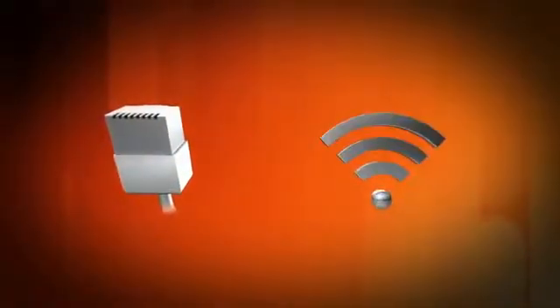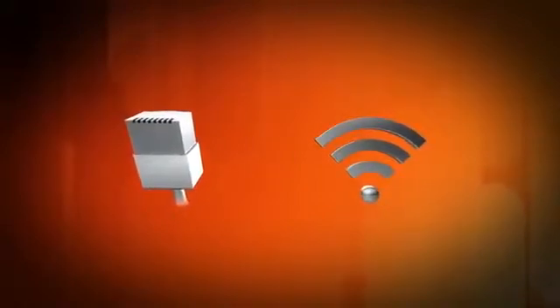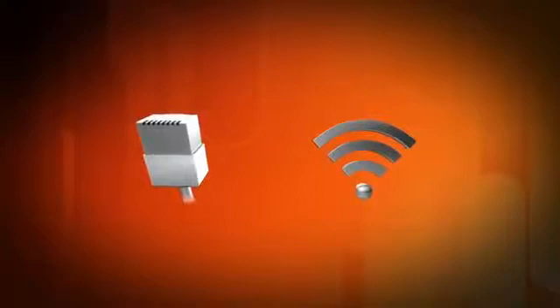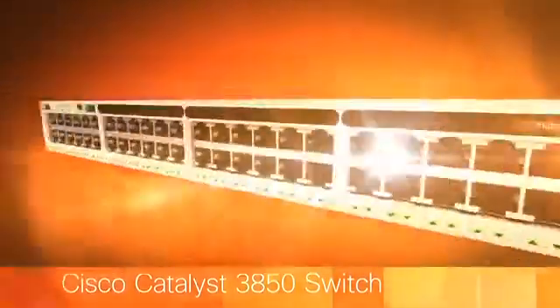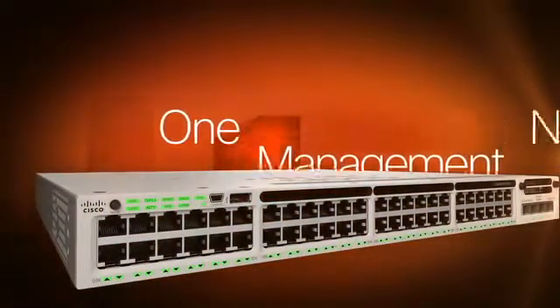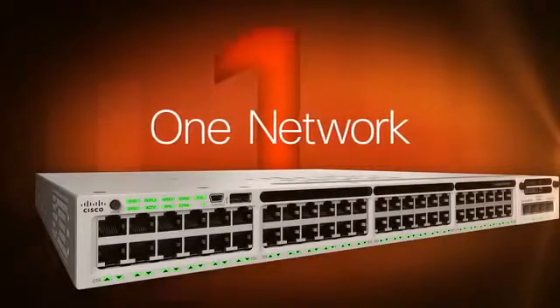Wired. Wireless. Two distinct networks requiring different platforms, different software, different security — until now. Introducing the Cisco Catalyst 3850 series switch: one policy, one management, one network. Your wired and wireless world together in one easy-to-deploy solution.